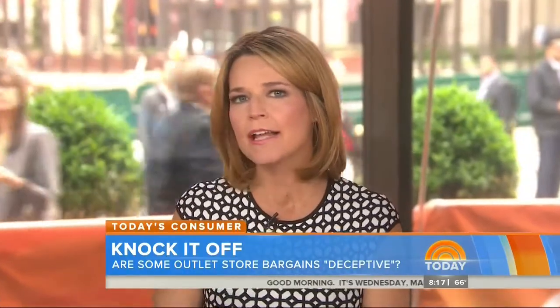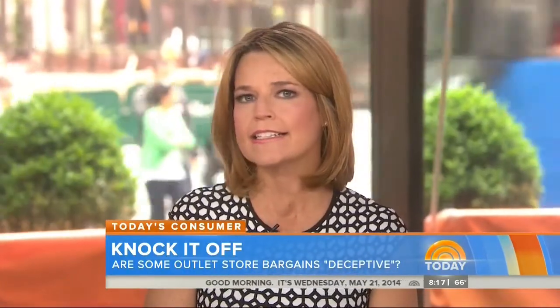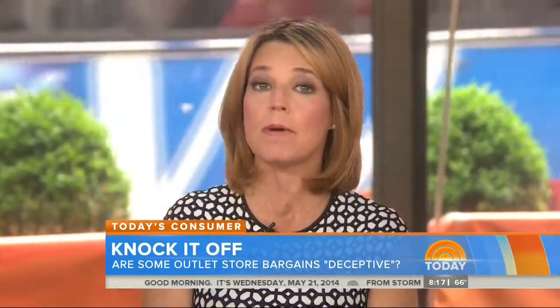Of course, if you're heading out of town and planning to hit those outlet stores on the way, listen up. There are new concerns about those bargains you think you are getting, and NBC's Kristen Welker has that story. Kristen, good morning. Hey, Savannah, good morning to you.